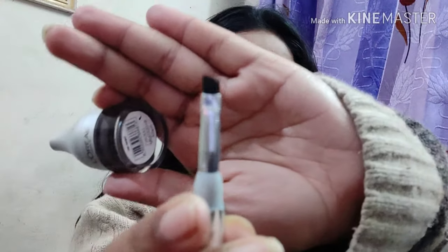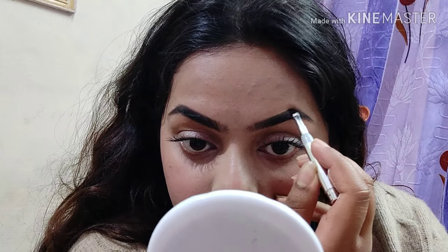For blush I'm using the Swiss Beauty blush stick — you might have seen this in my yoga skin video as well. I'm putting a little bit on my chin and nose area and then blending it with the same brush. For eyebrows I'm using the L'Oréal Brow Artist, which comes with a brush and is a really good brow pomade.